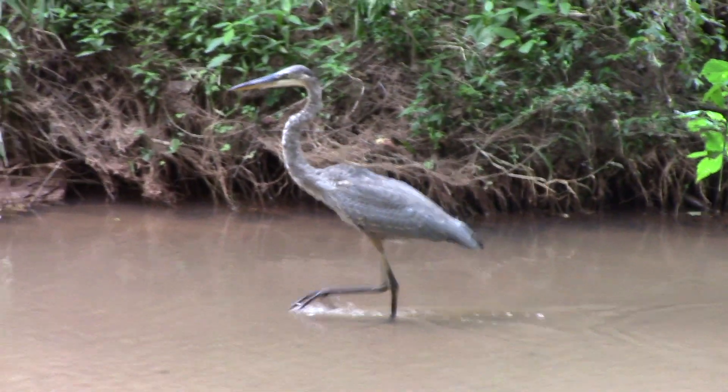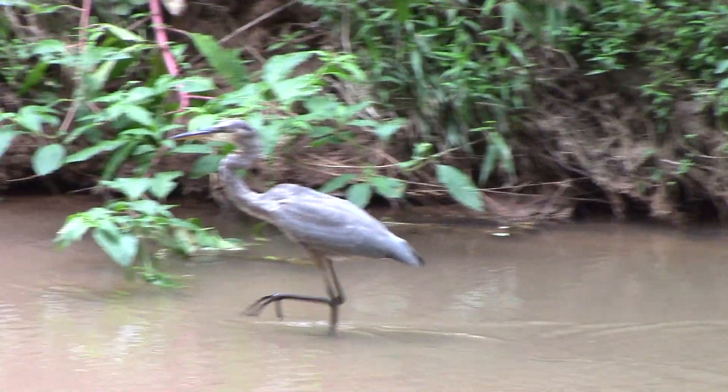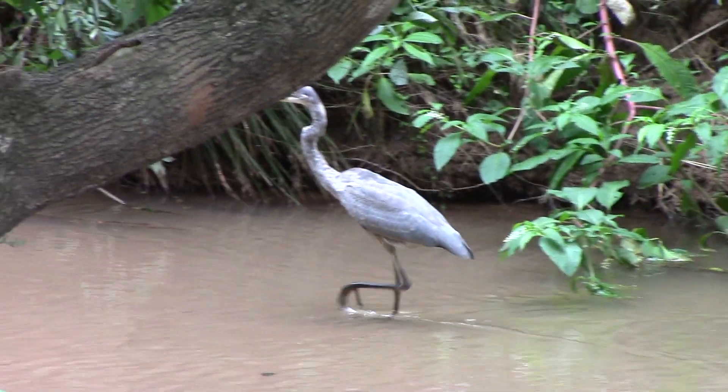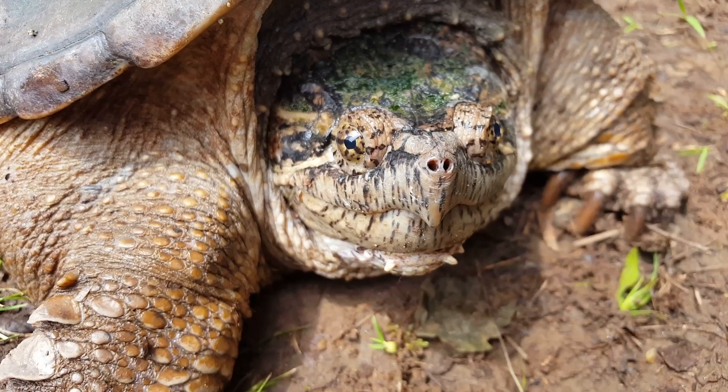Now that we've seen one animal at the top of the food chain, let's look at another contender for alpha predator. This reptile isn't found in every creek system, but when it is present, everything on its menu definitely knows that a snapping turtle is hunting.